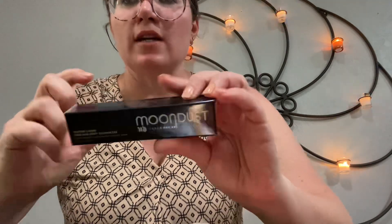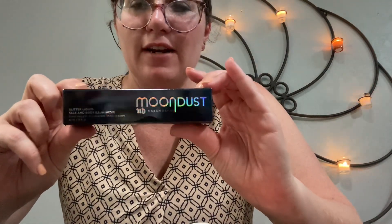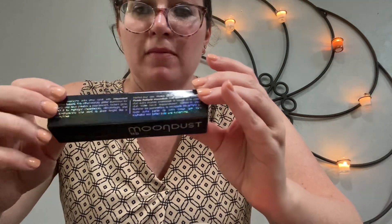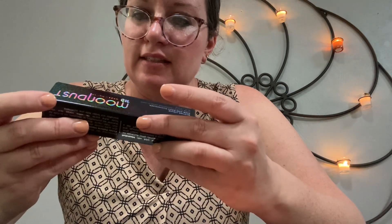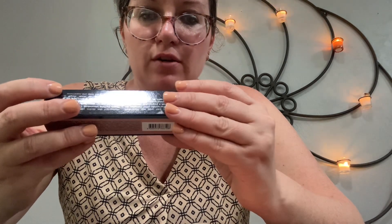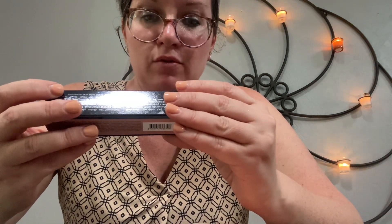And this is called Moon Dust by Urban Decay. It's really iridescent, the box looks really cool. It was $8.99, and this is a glitter liquid face and body illuminator. I'm so pumped. It's called Horizon.